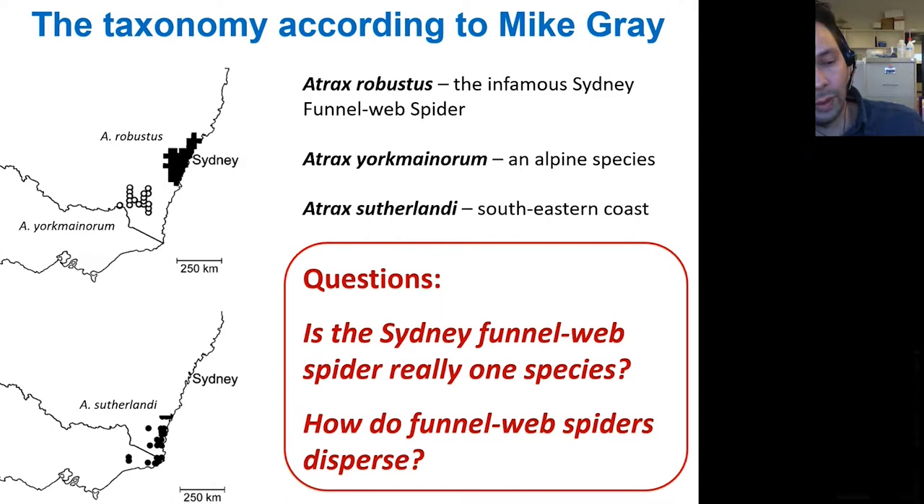Bruno came up with a different, behavioral question: what do male funnel web spiders actually do? Since they are the ones that can kill people, you really want to know how the animals move, how they disperse, when they disperse, and how far they roam. So we came up with a project tackling these two questions.